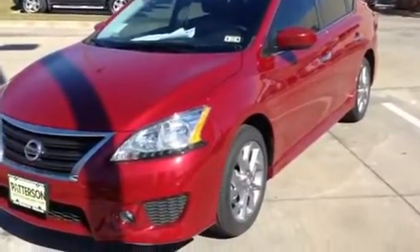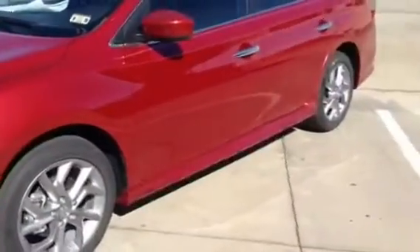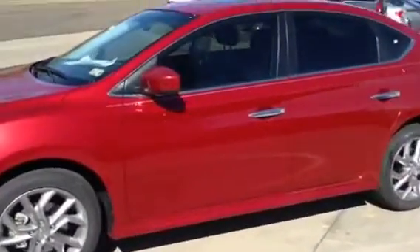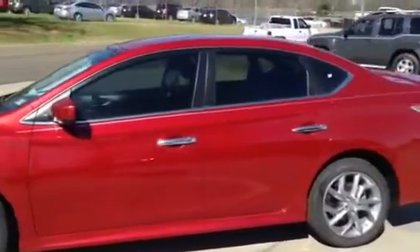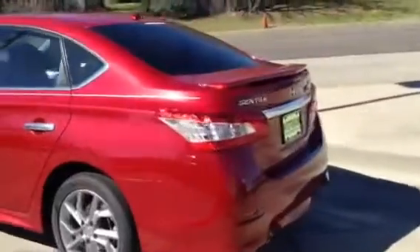Hello, Ryan. This is Robert Darden of Fattest Nissan. I was just going to send you the video of that red brick SR Driver Preferred Sentra I told you about. This is the actual car that we're going to be working numbers on.